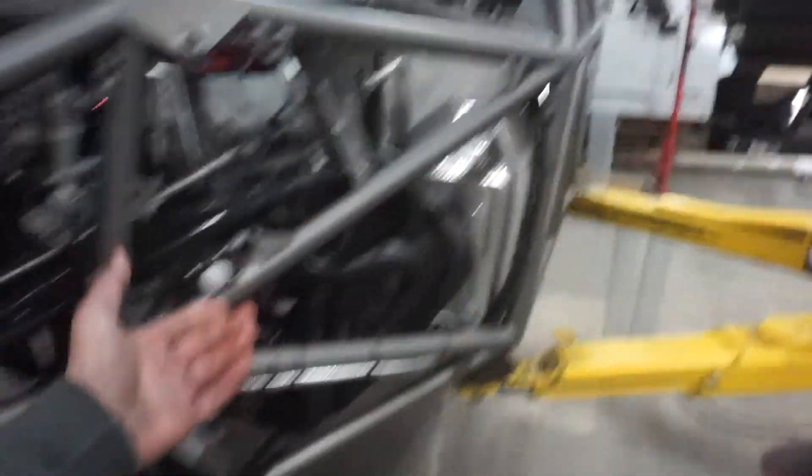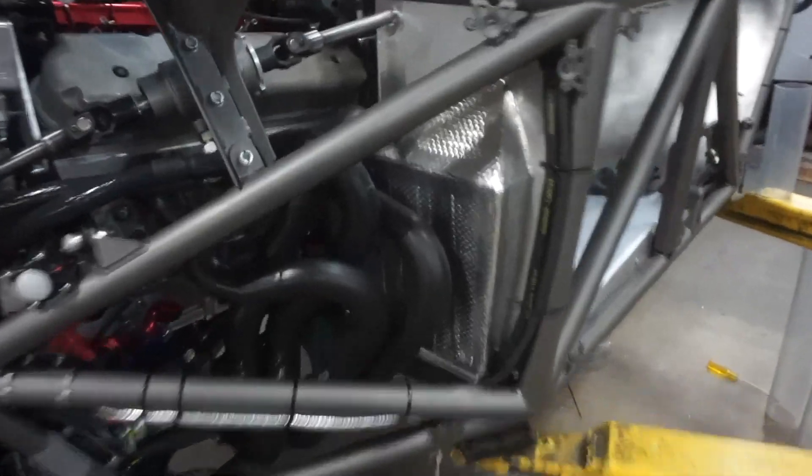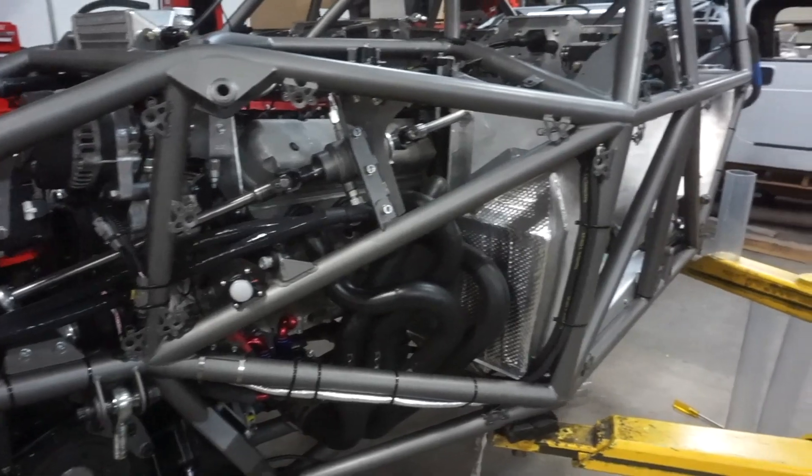I'm just going to talk about everything. We had the headers built — a guy that does it for a living came down and built them for us in one day. He pretty much had the whole exhaust done, headers all the way out to the back of the car. Those are all high-temp ceramic coated to help keep heat off of things around it.